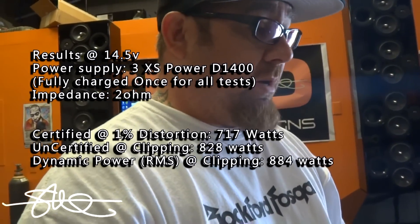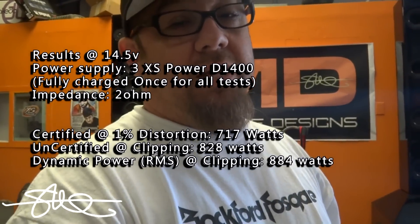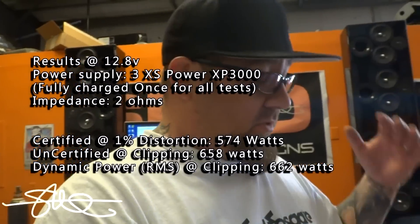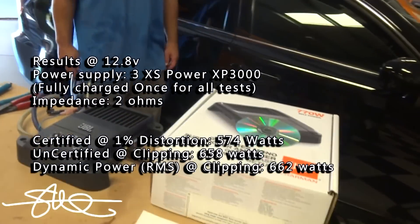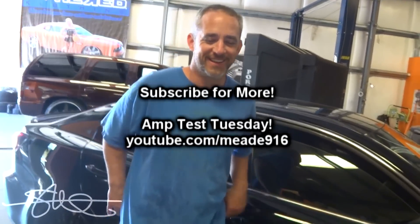Got to give respect to the JBL amp — it's an outstanding amp. I would definitely recommend this to somebody. In fact, somebody that saw 770 max on the box is actually gonna get over 700 in certified mode up to 1% distortion. That's awesome. Hey Jaybird, you didn't get ripped off this time, man.